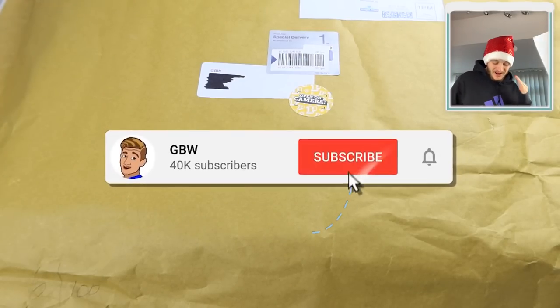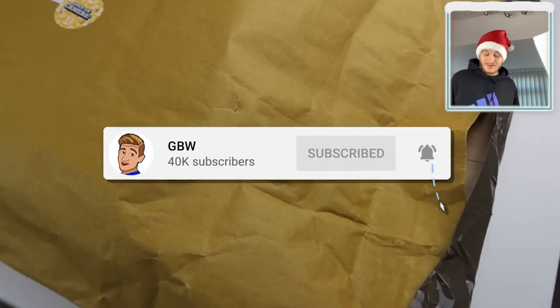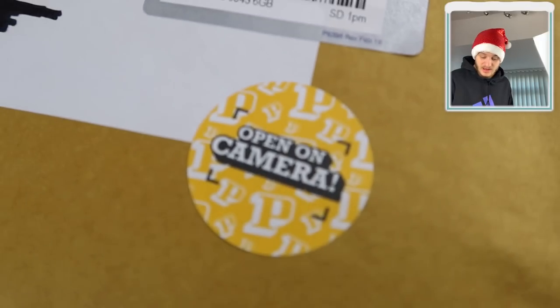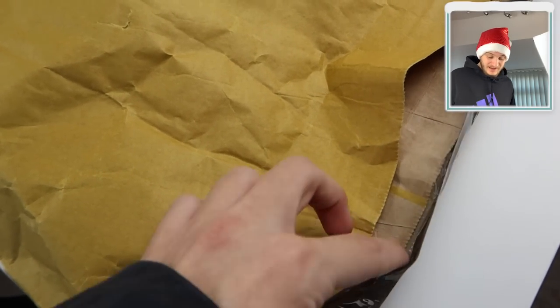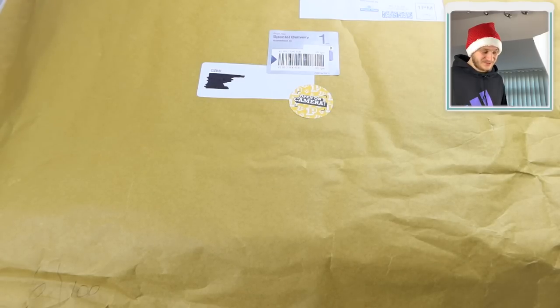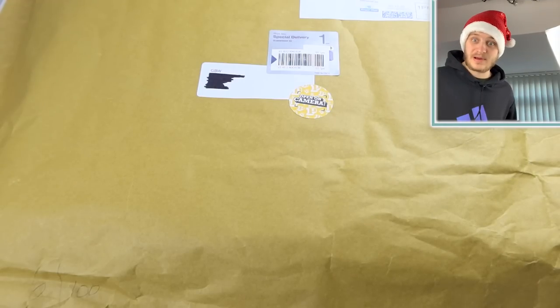Hello everybody, welcome to a very special video. We've got a special delivery from Panini - on the front of this package it says 'open on camera' with a Panini logo. This is a complete surprise; I have no idea what's going to be in here. I've got my Santa hat on because I'm feeling festive - we've got a present from Panini, so let's get inside the package.